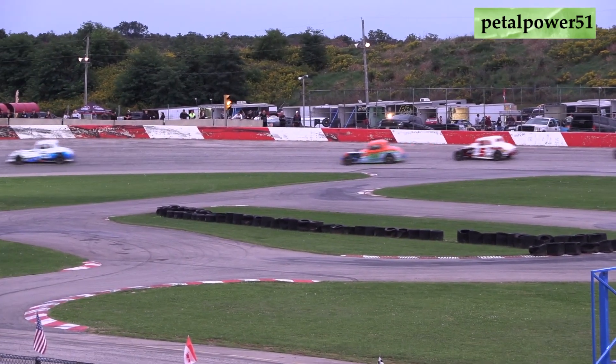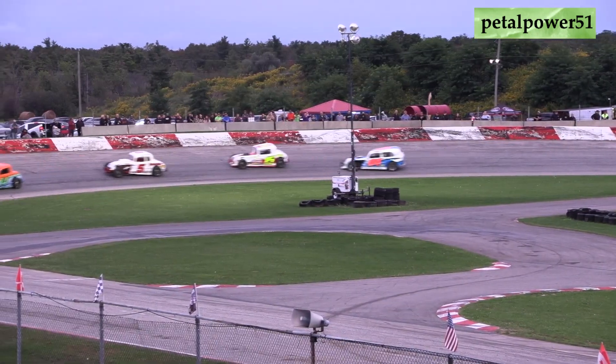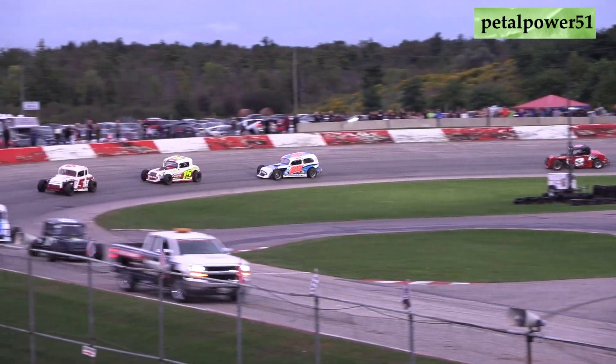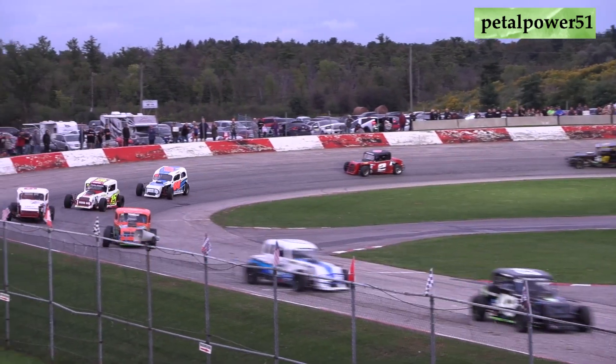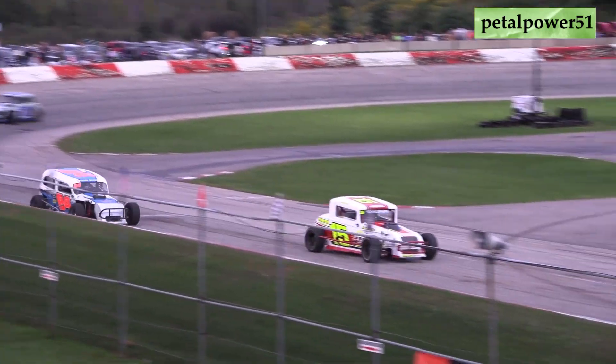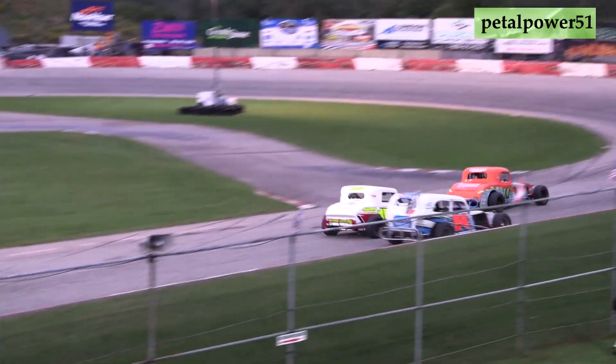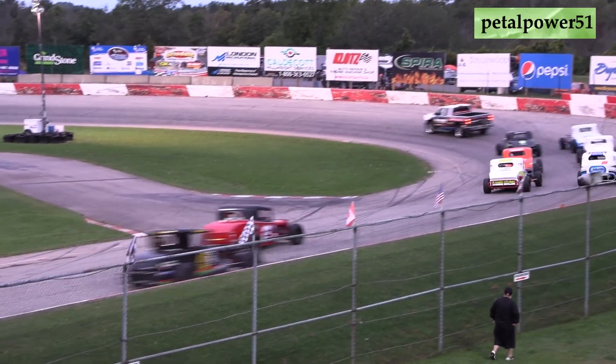Starting third out of Arthur in the Cambridge Car Star Custom Sign and Graphics number 14 machine, it's Scott Tinelli. Starting fourth out of Burlington in the Grisdale Racing Products Burlington Mazda number five machine, it's Mike Pod. Starting fifth out of Brantford in the Swears Custom Painting Riverside Heating number 15 car, it's TJ Marshall.